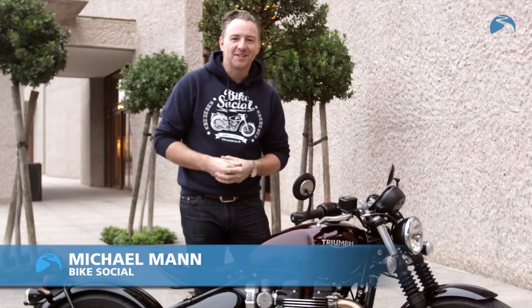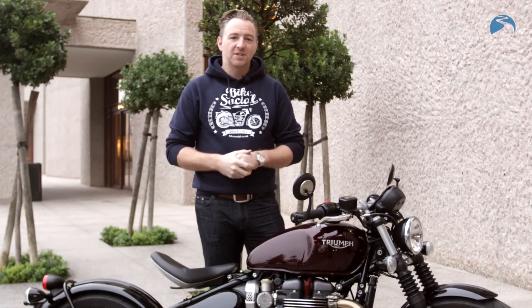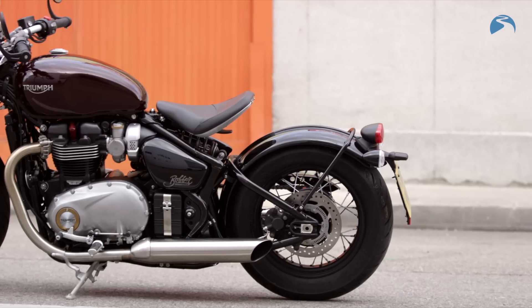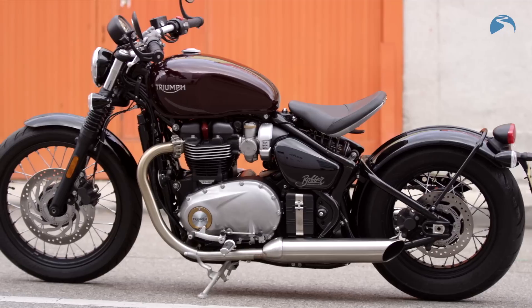Hello, I'm Michael Mann for Bike Social and welcome to Madrid. We're here at the international press riding launch of Triumph's new Bonneville Bobber, brand new for 2017 and the latest instalment in Triumph's modern classic Bonneville range.